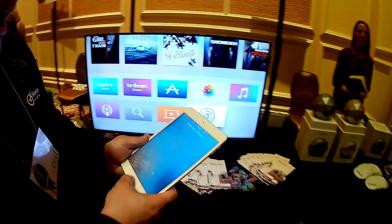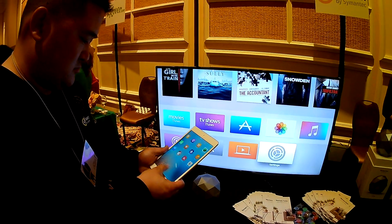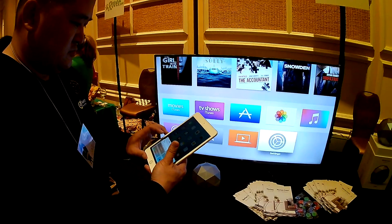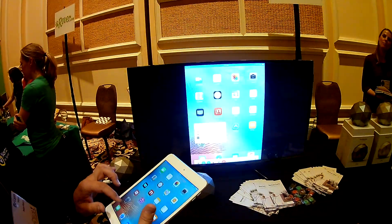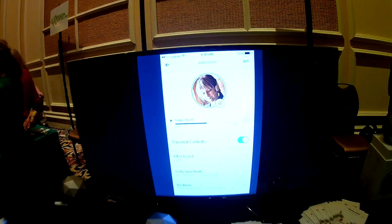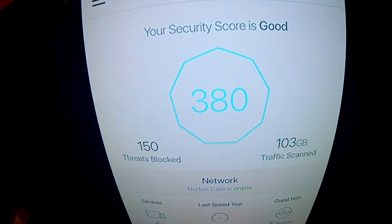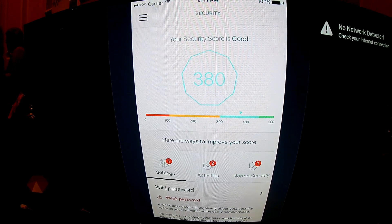This is our app. I'll show you the prototype of what the app looks like. Notice that the heart of what we do is around the security score. The security score shows you the security of your network. When I click on it, I can see what things put my network at risk.